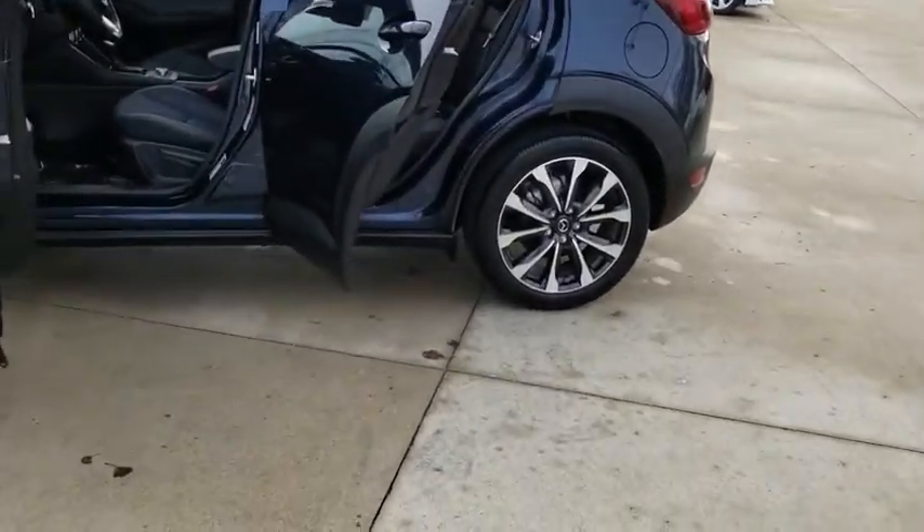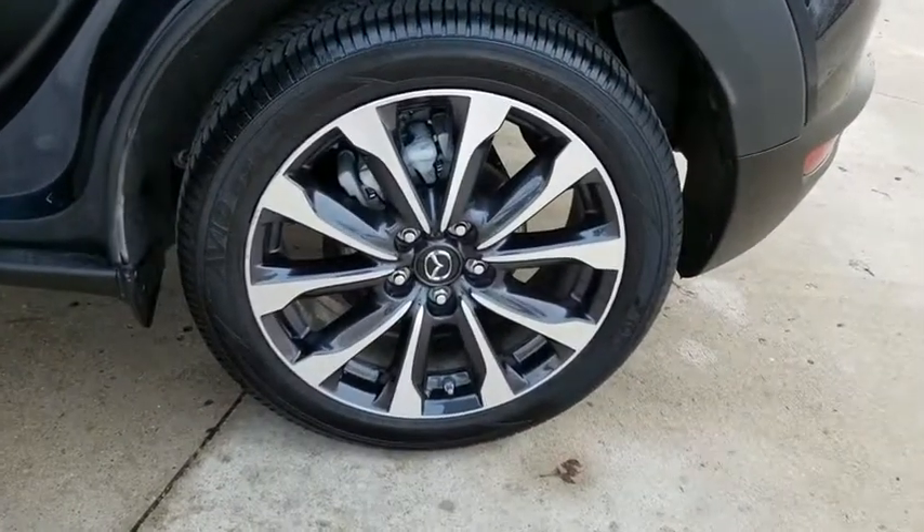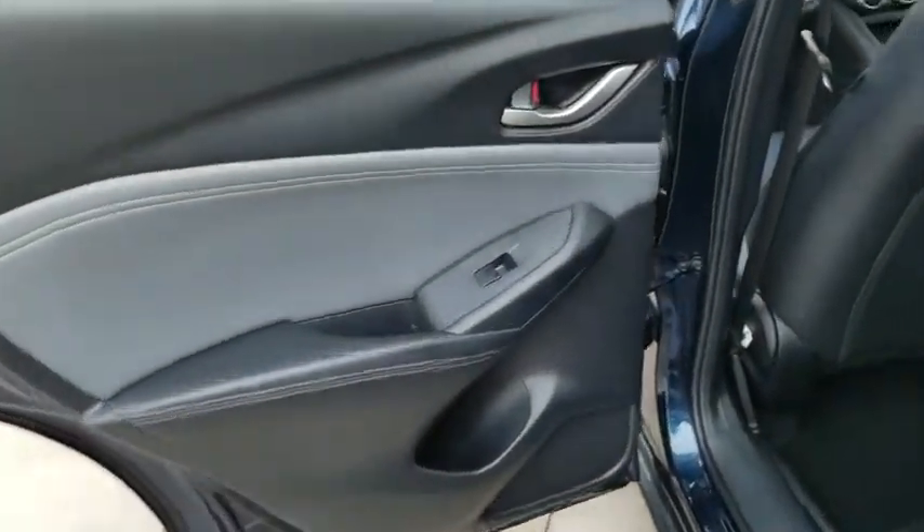Steering wheel audio controls, anti-lock braking system, backup camera, traction control, all-wheel drive, stability control, keyless entry, Bluetooth, leather-wrapped steering wheel, adjustable steering wheel, alloy wheels, power steering.